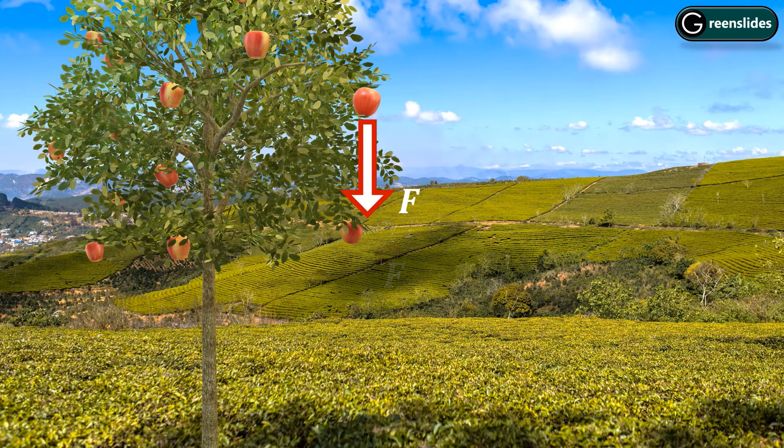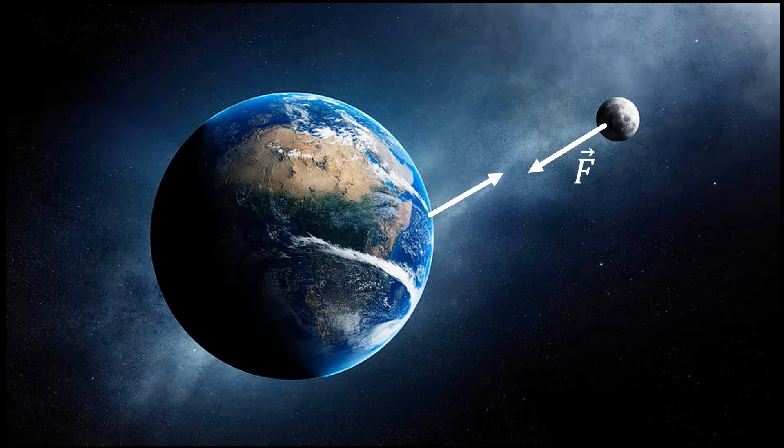Now if you look at the free body diagram of the apple when it is detached from the tree, there is a downward force acting on it, because of which it accelerates downwards. The question is, why doesn't the earth accelerate upward? Because it is also acted upon by the same force in the upward direction. It's very easy to answer — since it has a very, very huge mass compared to the apple, for the same amount of force it will have negligible acceleration. Similarly, the moon is applying the same force on the earth which the earth is applying on the moon. Both can be classified as action-reaction pairs, equal in magnitude and opposite in direction.